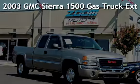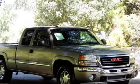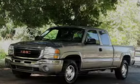Presenting a preowned 2003 GMC Sierra 1500. This four-door truck has an eight-cylinder, 5.3-liter V8 engine, with four-wheel drive and an automatic transmission.